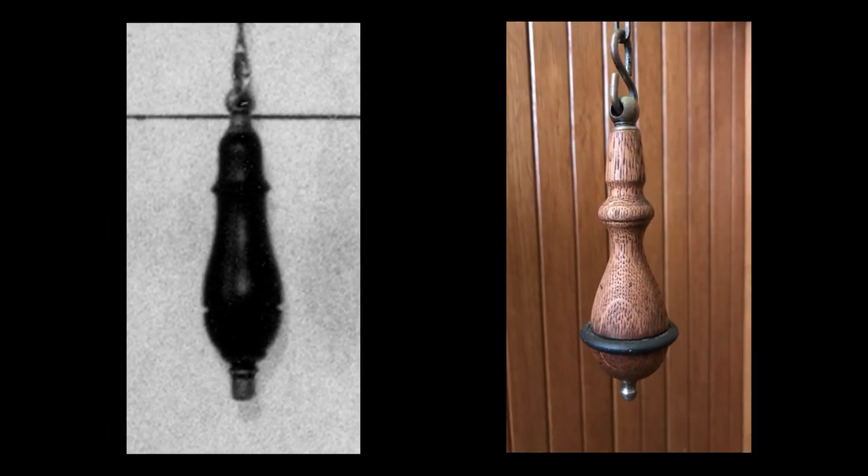The 1948 photo of the Glessner's bathroom showed the shape of the original pull on the overhead cistern chain. An exhaustive search uncovered a similar vintage oak pull in England, which was obtained and installed. In the historic image, you can see a small notch on each side of the pull, showing where the missing rubber bumper would have been. As the chain was long, it would swing, and the rubber bumper would prevent the pull from damaging the wall.